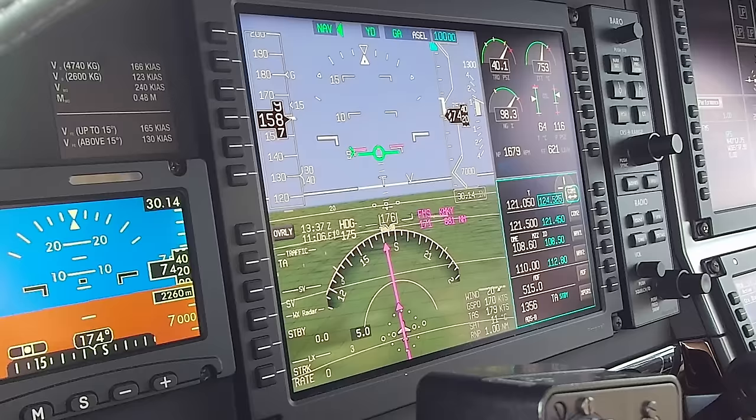November 1 November Golf, Indy Center, climb and maintain flight level 230. 230, 1 November Golf. November 1 November Golf, contact Indy Center, 125.12. Good morning, Indy Center, Pilatus 921 NG, climbing 230. NG, climb and maintain flight level 250. November 1 November Golf, contact Indy Center, 134.7. Hello Indy, Pilatus 921 NG, 21.3, climbing 250. 921 NG, roger.